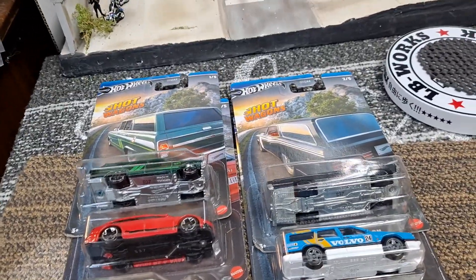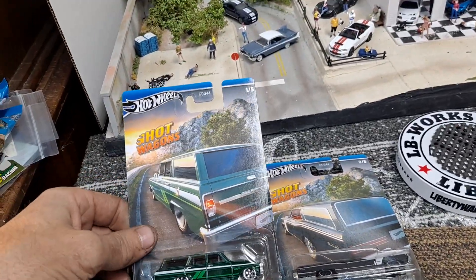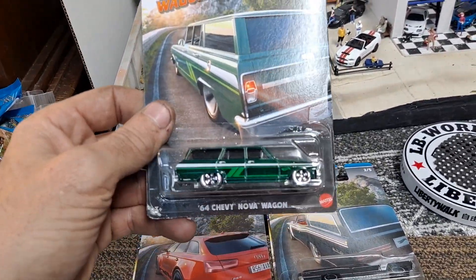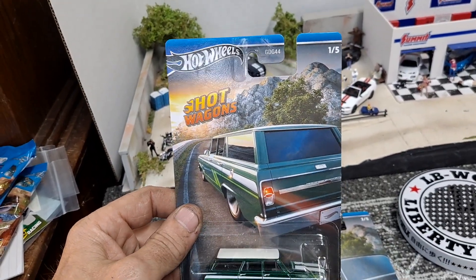Hello YouTube and welcome DieCast family. Today we got a new Hot Wheels 5-car set and this is going to be the Hot Wagons.